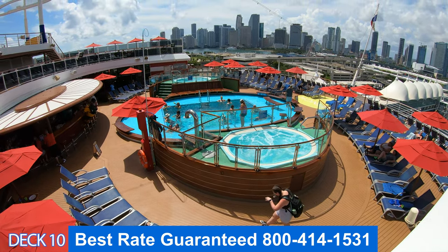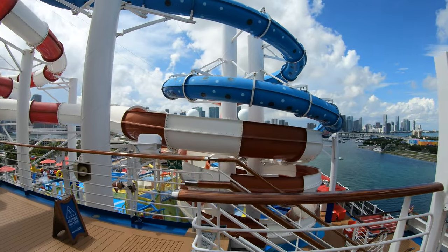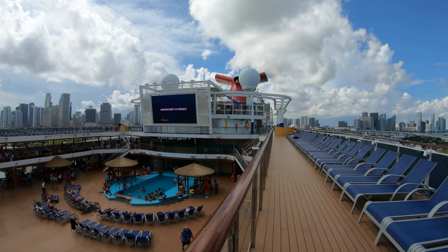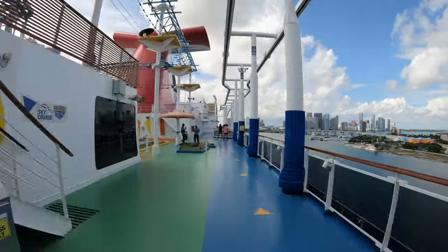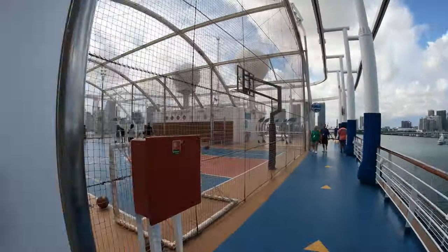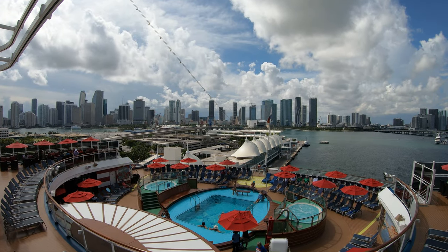Let's go to deck 15. I want to give you an overall preview. Right here is the Serenity Adult area. This is Dr. Seuss's Waterworks. Now, if you look over to the left, you're going to see the main pool area. Over here is the Sports Square. Then right after that is the Sports Court, and then we're going to be back here at the Tides Pool.